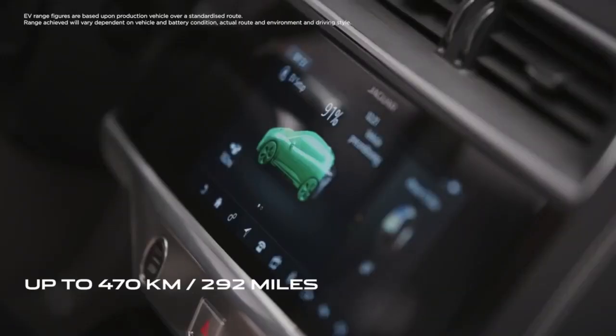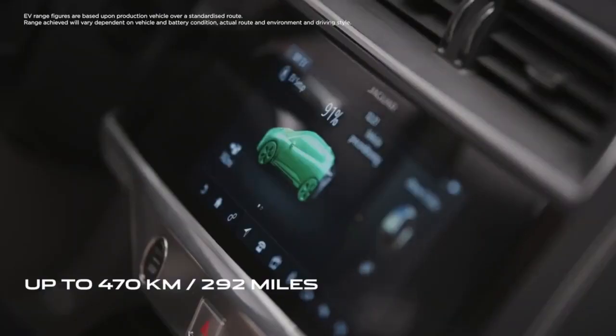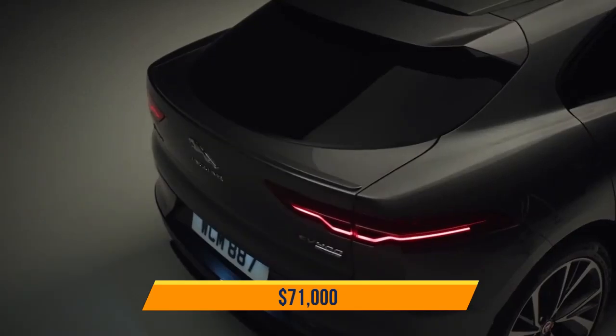Jaguar offers a PIVI-PRO infotainment system, providing recent traffic updates and detecting accessible charging stations, along with an outstanding smart settings feature to automate preferences during the journey. The price of the I-PACE starts at $71,000.